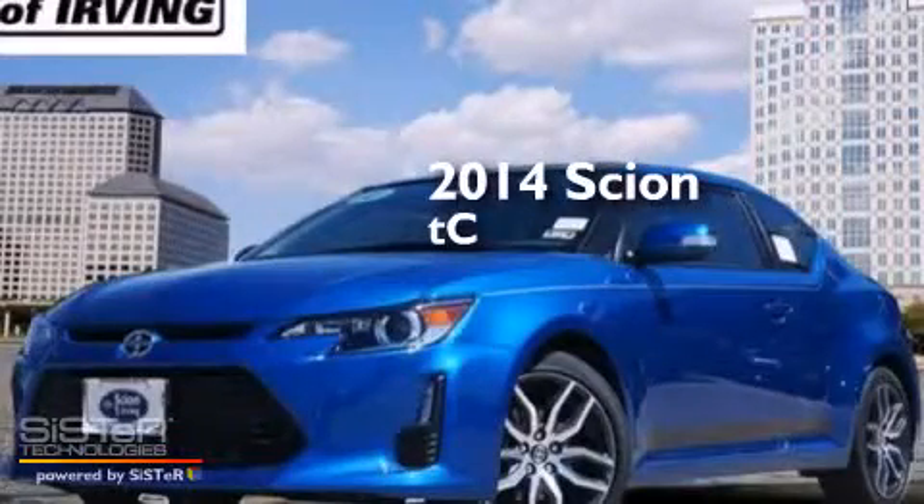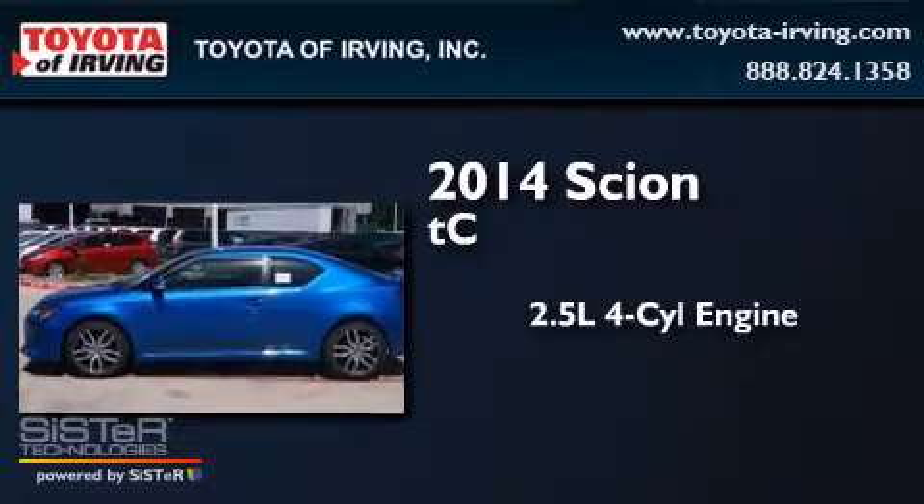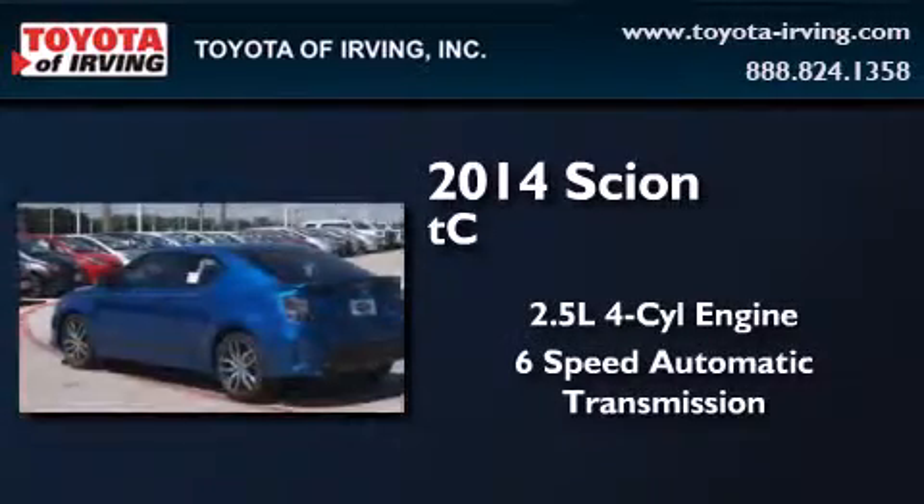This is a brand new 2014 Scion tC. It has a 2.5 liter 4-cylinder engine and a 6-speed automatic transmission.